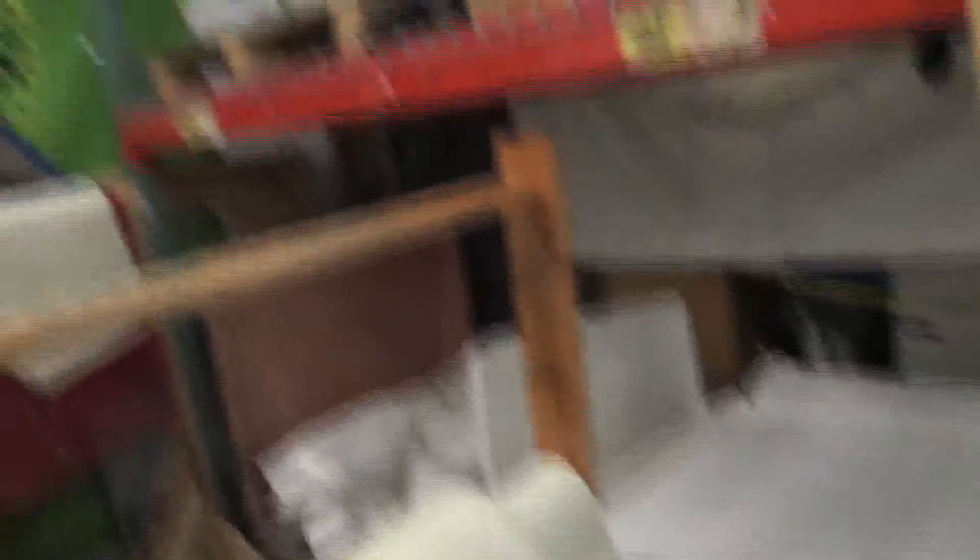Now all of the paper east of the Mississippi gets processed in a couple of different mills in the U.S. Everything west of the Mississippi goes to China. Because they're the biggest manufacturer of paper, and most paper nowadays has to have a recycled content, so they're dying for paper and they're the ones that pay the most.